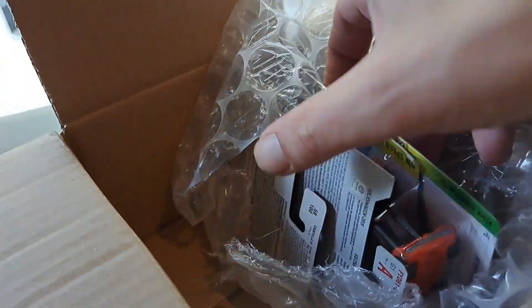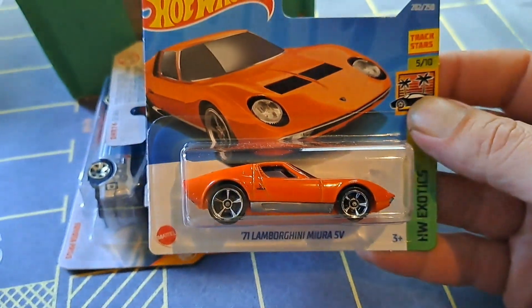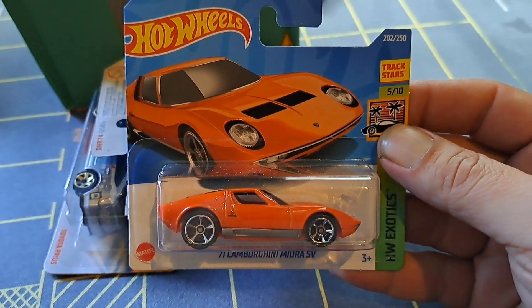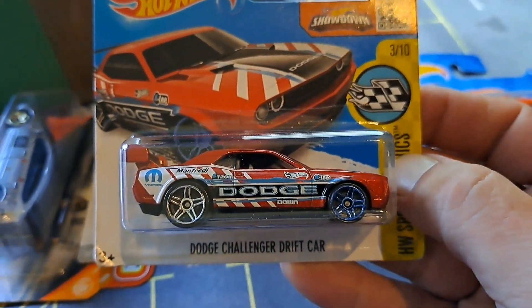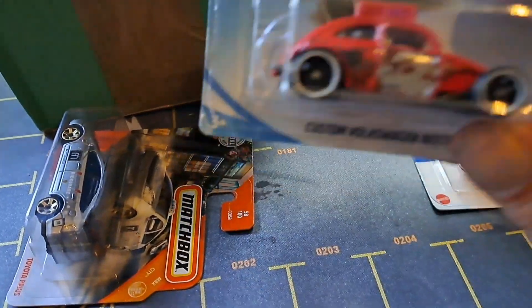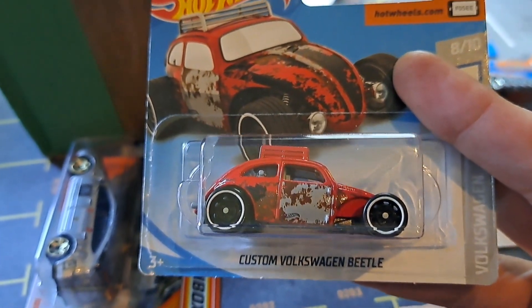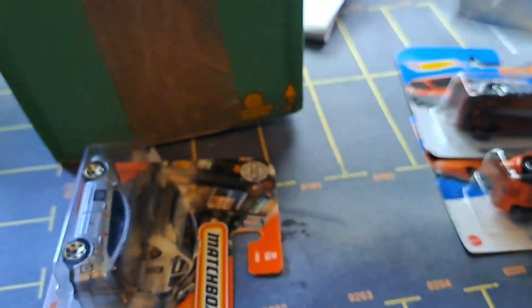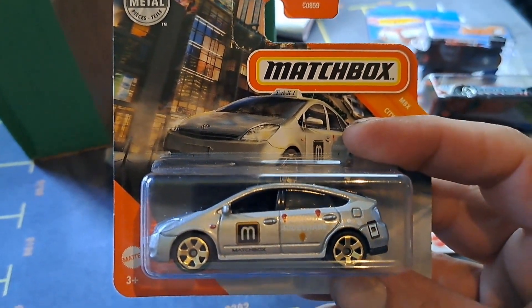Noice. The Vira. Custom Volkswagen Beetle in the color I didn't have. And this looks familiar.